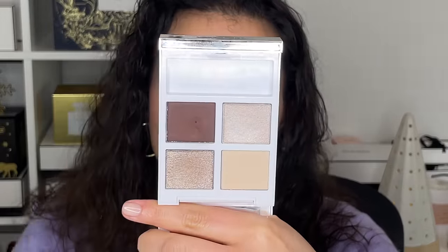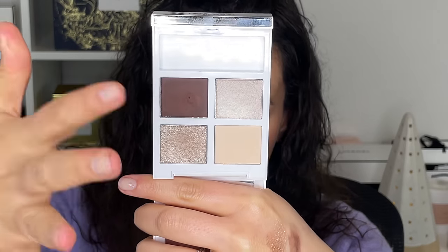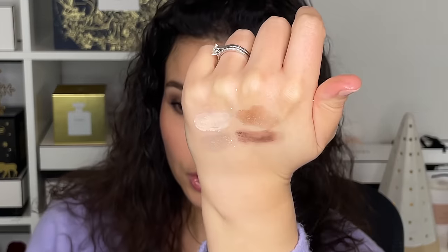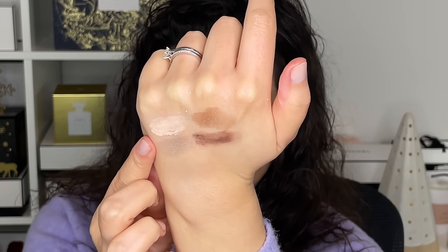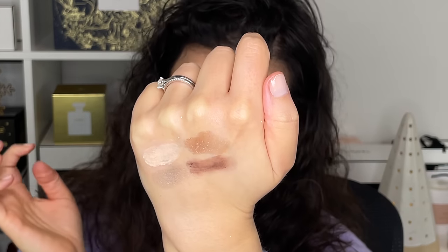This year Tom Ford really blew me away with their Soleil Neige release. You may look at it and think it's fine, but honestly the shimmer colors are what sold me. They're just so beautiful, so soft and luminous, and this slightly frosted color gives you that cool frostedness. It's a bit basic, but Tom Ford makes great shadows and this one I love so much.